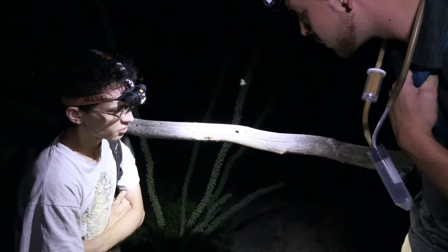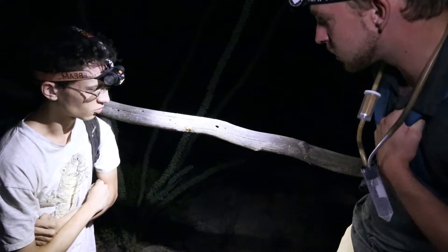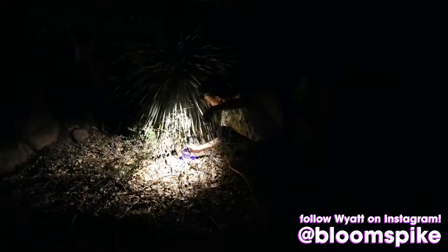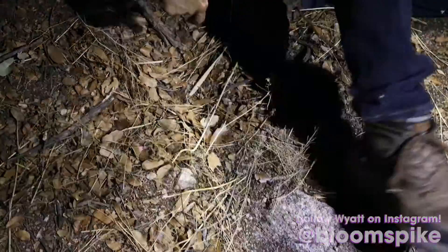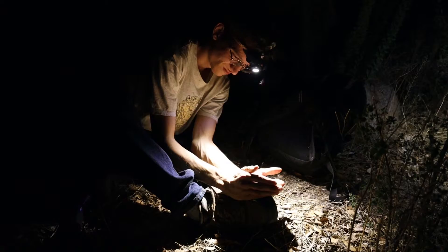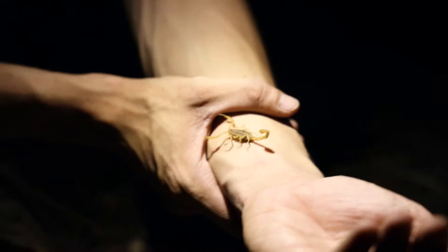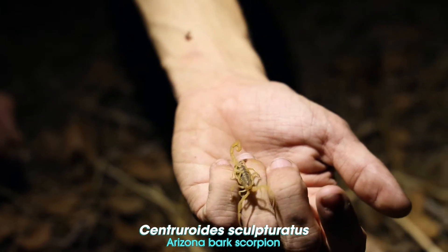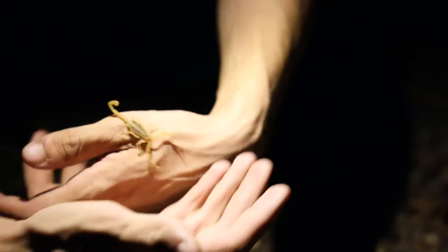However, buthids tend to be fairly thin-clawed, and buthids are not only our bark scorpions, but also some of the more famous deathstalker scorpions and fat-tail scorpions from Africa. Wyatt is a trained and experienced professional who has spent his entire life exploring the wilds of the Southwest. Please do not attempt to replicate his interactions with the wildlife in this video. This is a scorpion that I would never suggest anybody handle. Luckily, she's mellowed out a little bit since we initially spooked her. If you don't know what you're messing with, always assume it's something that you don't want to be stung by.